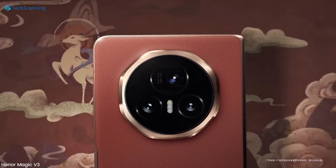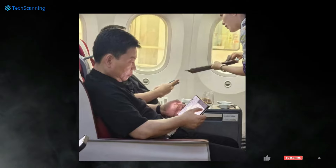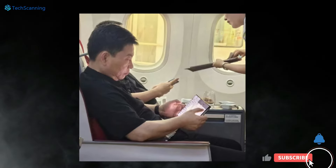Now for the front, though the company hasn't revealed the front display so far, as per one of the earlier leaked images, the punch hole style selfie camera will be placed on the top left side.